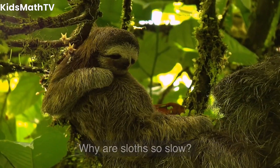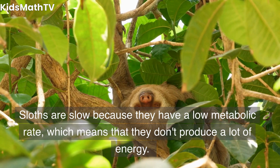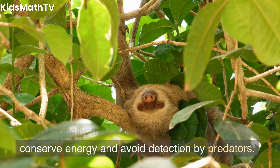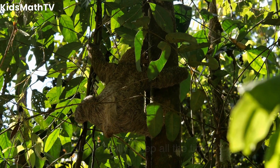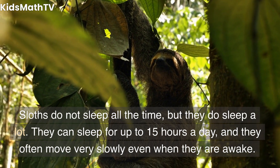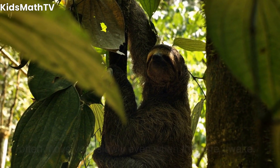Why are sloths so slow? Sloths are slow because they have a low metabolic rate, which means that they don't produce a lot of energy. Additionally, their slow movement helps them conserve energy and avoid detection by predators. Do sloths really sleep all the time? Sloths do not sleep all the time, but they do sleep a lot. They can sleep for up to 15 hours a day, and they often move very slowly even when they are awake.